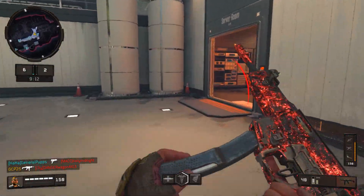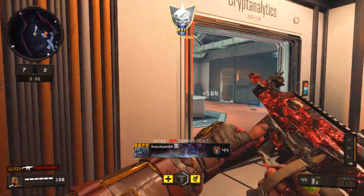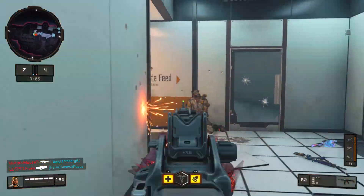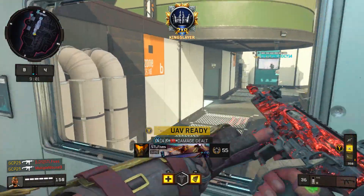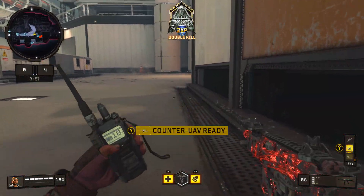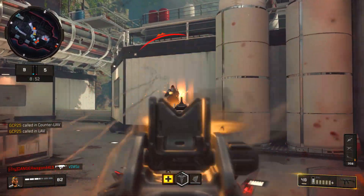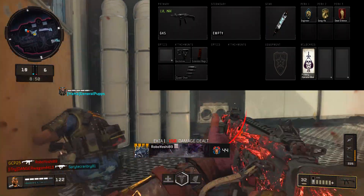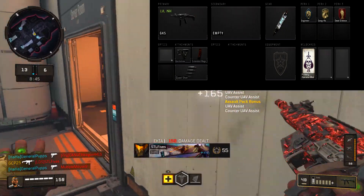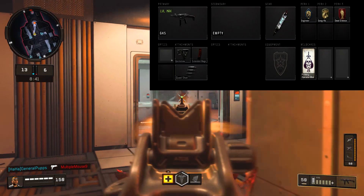I'm going to actually throw it up on screen for you guys, in case you want to try it out. The class setup that I have is the GKS with Quick Draw, Extended Mags, and the Operator Mod known as Quad Shot, along with Stim Shot, Engineer, Gung Ho, and Dead Silence.